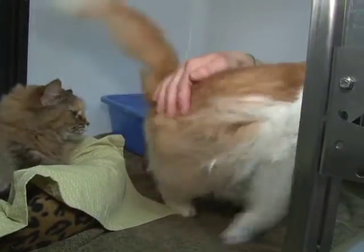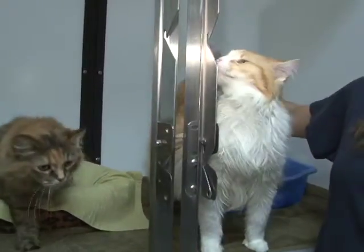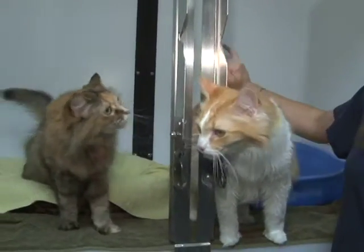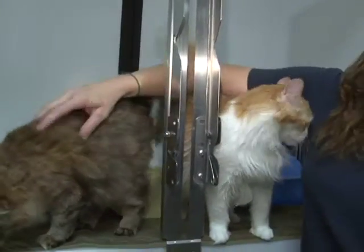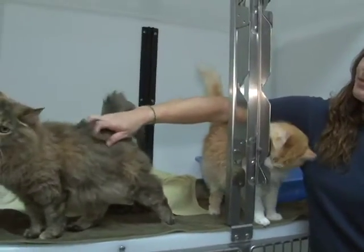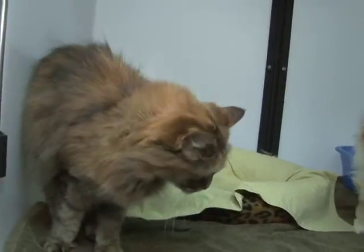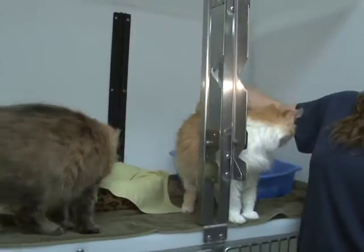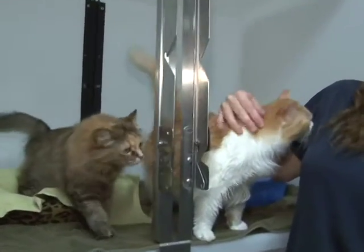So if you realize that these two cats have really been through it, and you see just how loving they are after all they've been through, and if you have room for two and don't mind brushing these beautiful, lovely, loving long hairs — come take a look at Bailey and Ophelia. They need to go together because they're sisters, because they love each other, and because they make each other safe.